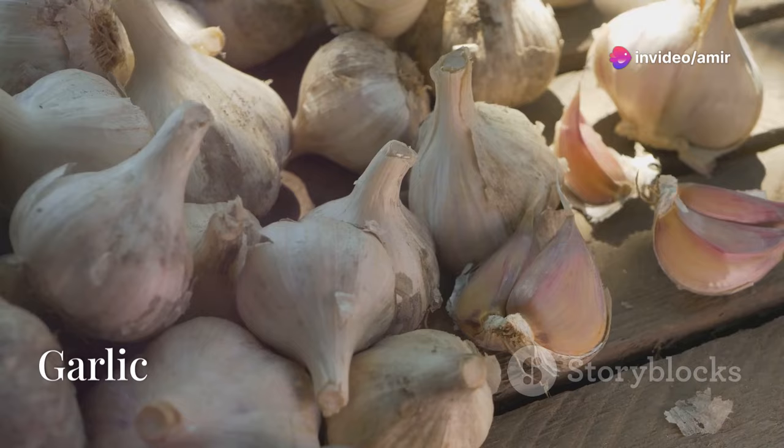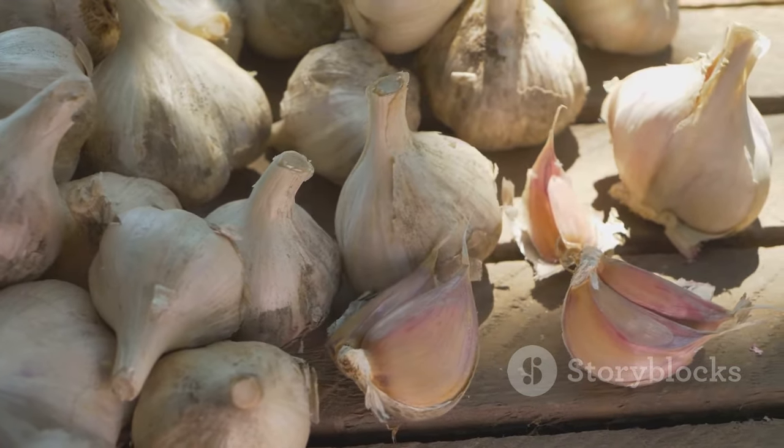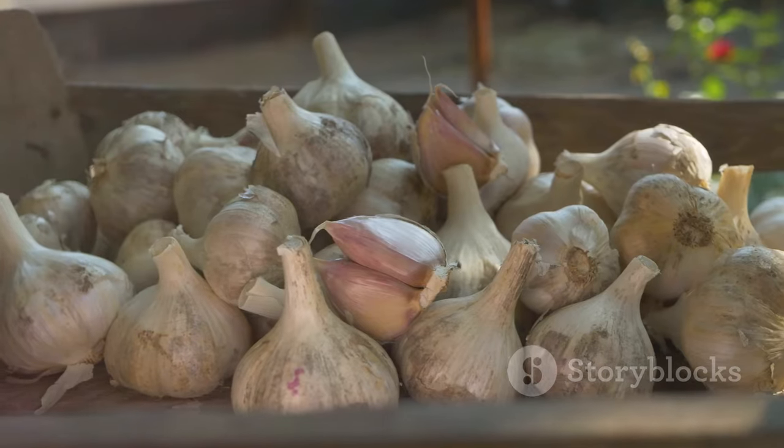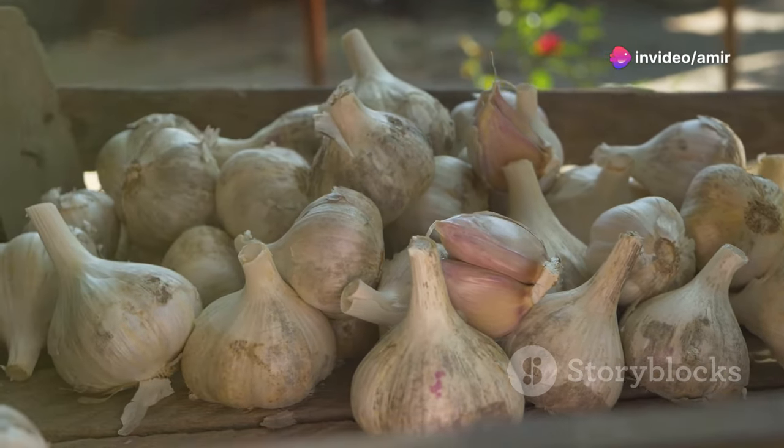Moving on to garlic — a staple in many kitchens, but also a hero for your heart. Garlic lowers blood pressure and cholesterol, improves circulation, and supports liver detoxification. It's like a natural health booster hidden in your pantry.